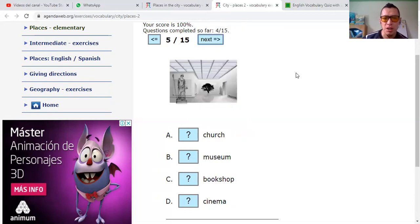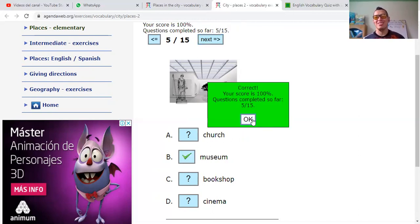Church. Museum. Bookshop. Or cinema. I think that one — as you can see the sculpture and the painting — that is a museum. It's correct.